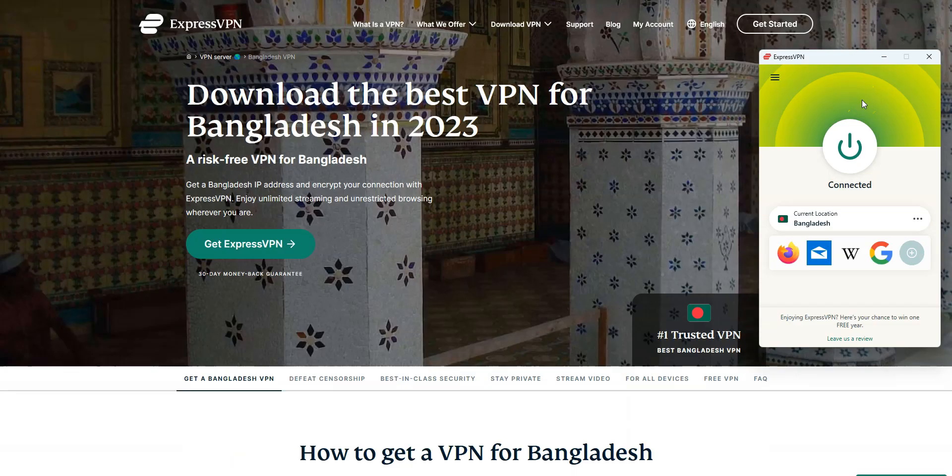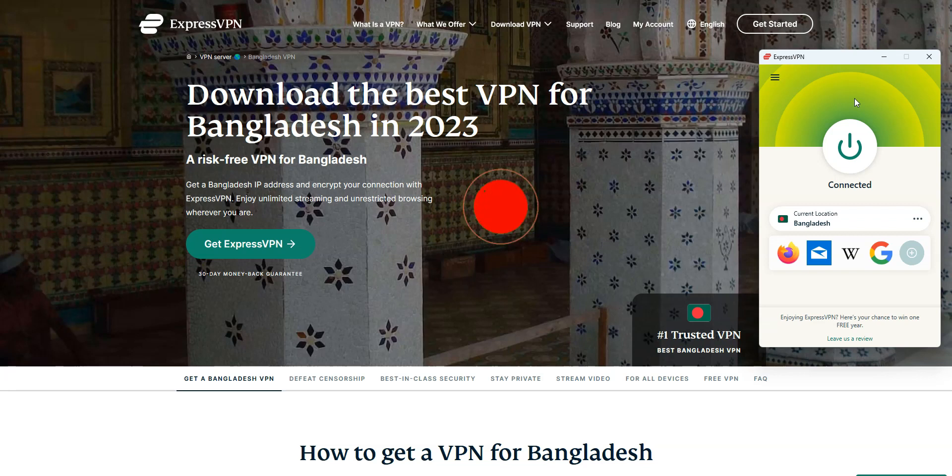Alright, that's all for today. Now you know how to get a Bangladeshi IP address, no matter where you are in the world. As you saw, it's very easy. If you have any questions, feel free to ask them below and I will answer them as soon as possible. If you liked this video and found it useful, please like it, subscribe to the channel, and click the notifications button. Thanks and see you next time.